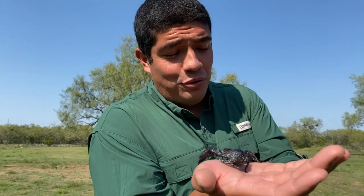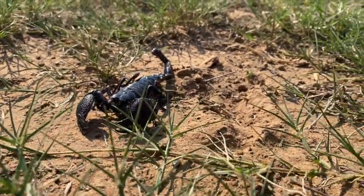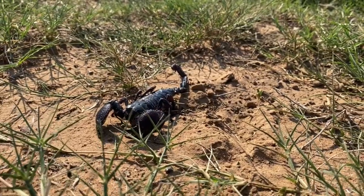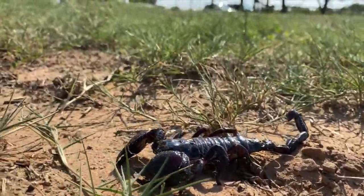Now, after a few days the babies start exploring around away from mom. As soon as one leaves mom's back, it leaves the protection of mom, and she might even get a chance to eat one of them. So she's not the best mom once they leave the comfort of her back — however, she does take very good care of them initially.